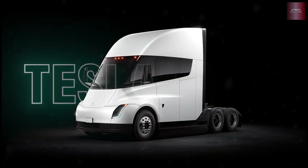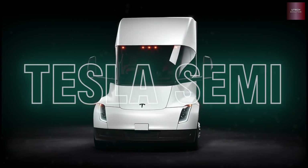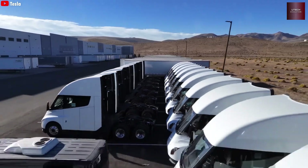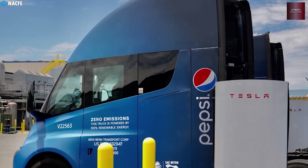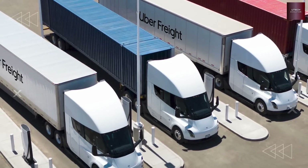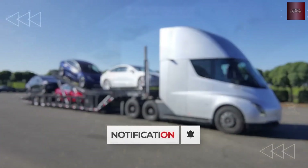Many people still don't like the Tesla Semi. They say battery trucks are dumb ideas, and the small amount made so far just proves Tesla is stuck with it. But that's not the real story. The Tesla Semi is actually one of the fastest, smoothest, and most aerodynamic electric trucks ever created.